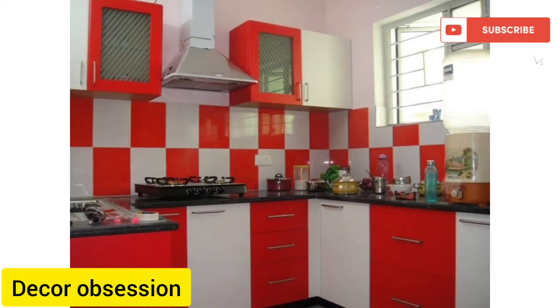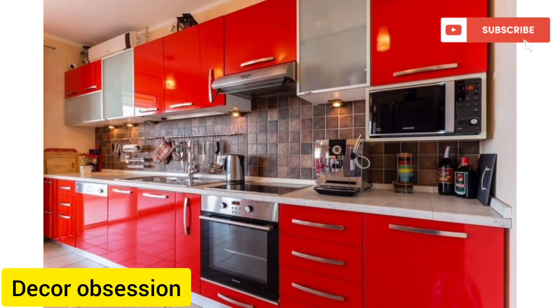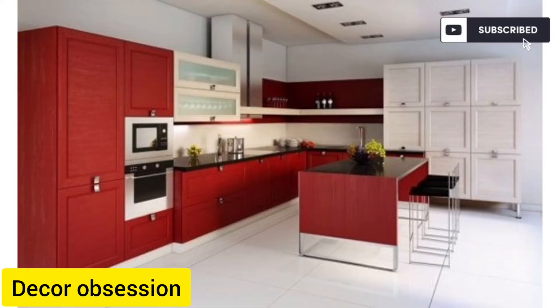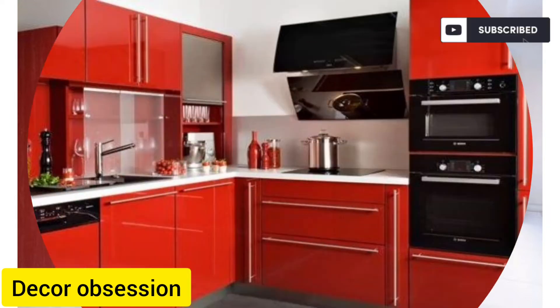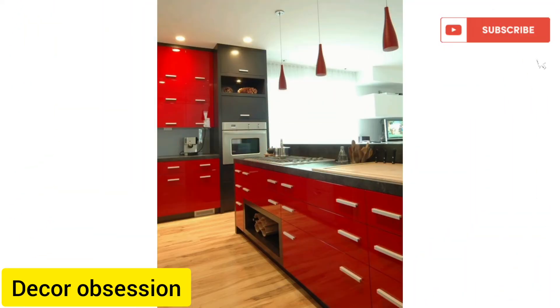This video contains beautiful designs of kitchens. If you design your kitchen in a different way with a different color combination, this video contains red kitchen designs for you. The red and white color combination is also excellent.